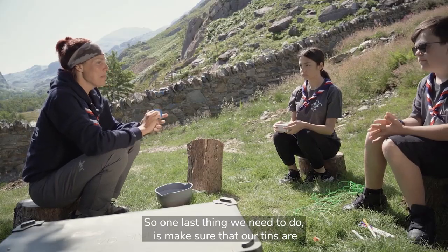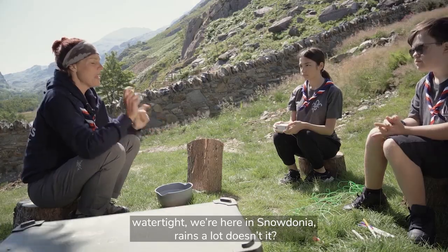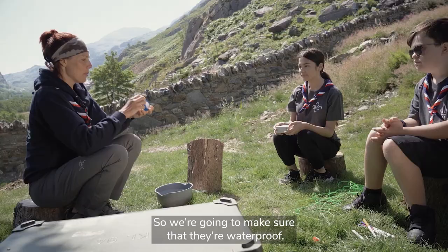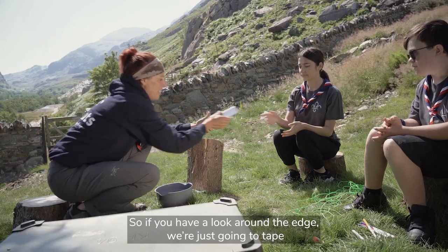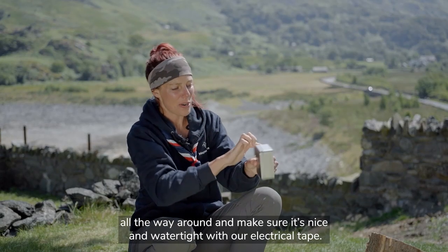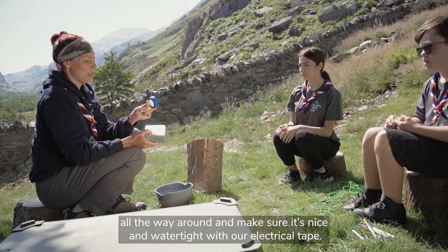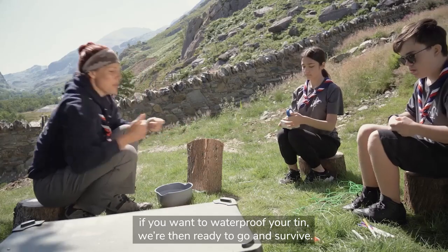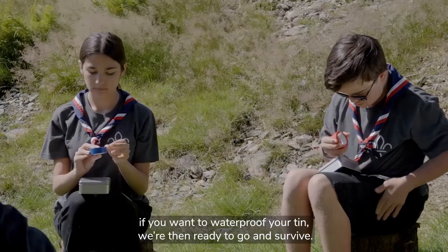One last thing we need to do is make sure that our tins are watertight. We're here in Snowdonia and it rains a lot, so we're going to make sure they're waterproof - just tape all the way around the edge and make sure it's nice and watertight with our electrical tape. Grab the tape, waterproof your tin, and then we're ready to go and survive.